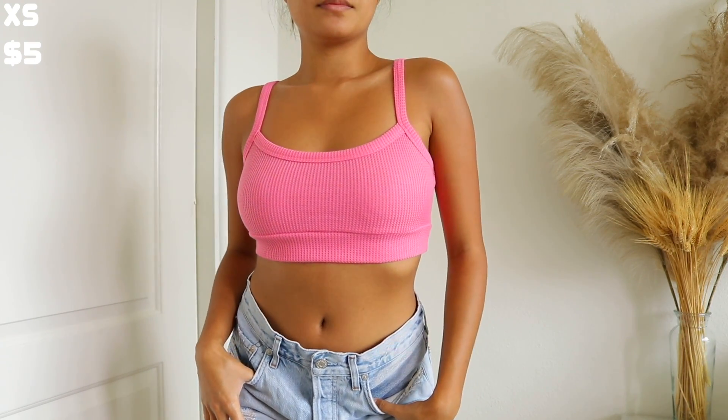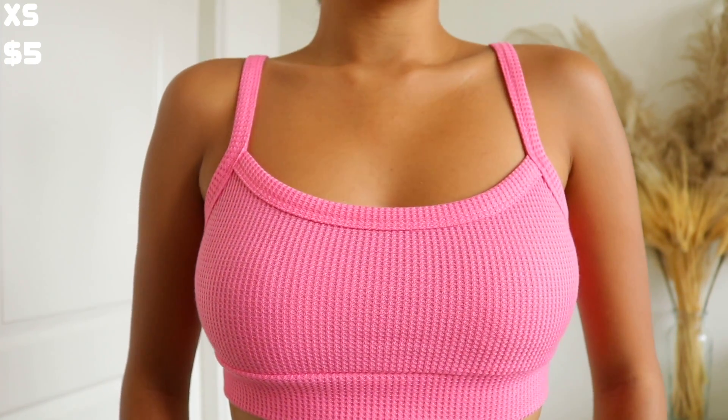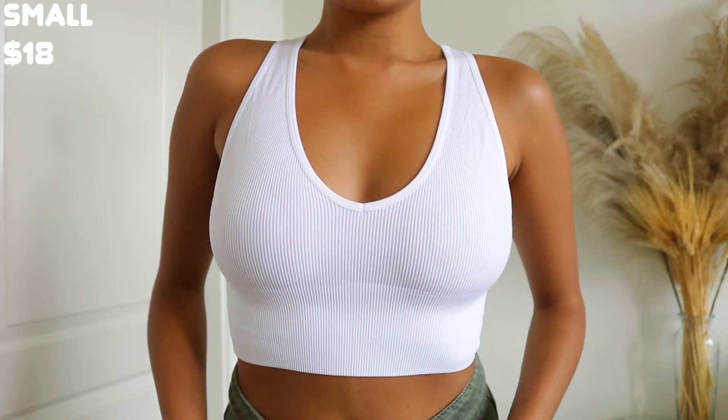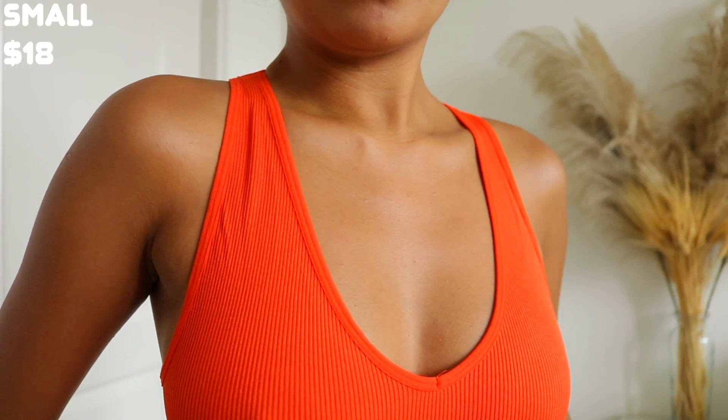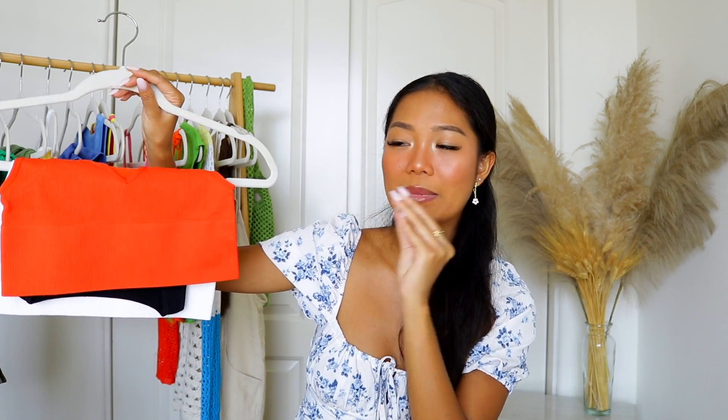This one is a dupe for the Urban Outfitters Out From Under little bralette — it's ribbed and I have it in pink. It's not identical to the Urban Outfitters one but it's pretty close and really comfortable. I also picked up a pack of three ribbed tops: orange, black, and white. After my Urban Outfitters haul I noticed they feel exactly the same way. These are definitely going to be pieces I live in during the summertime — easy to throw on or layer, and they make the midsection look really flattering.